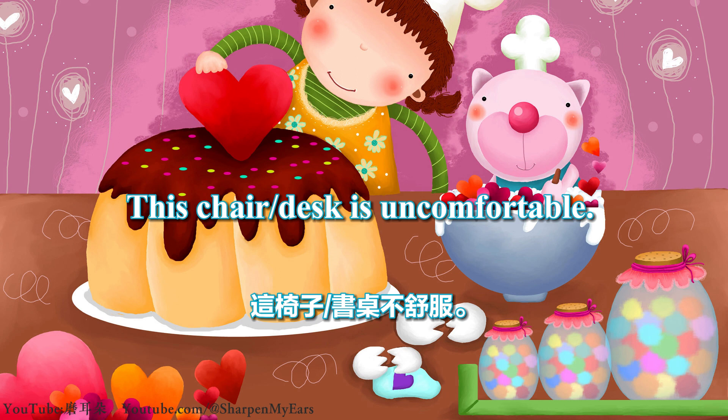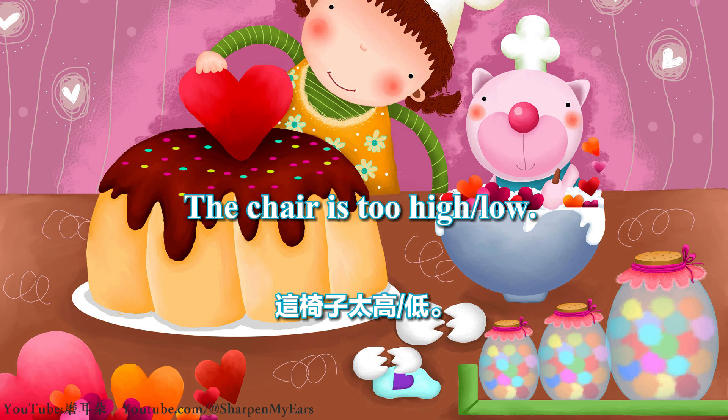This chair is uncomfortable. This desk is uncomfortable. The chair is too high. The chair is too low.